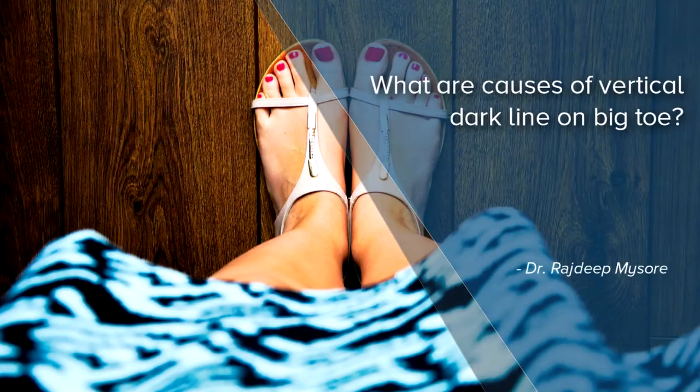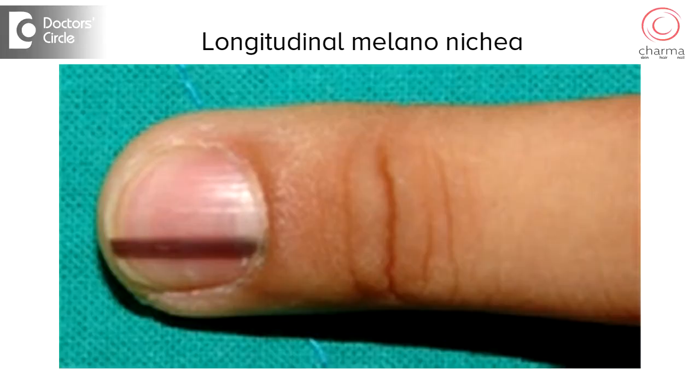A vertical dark line — we call it longitudinal melanonychia in medical terms. Longitudinal melanonychia is very common in dark-skinned people and does not indicate that you have melanoma.